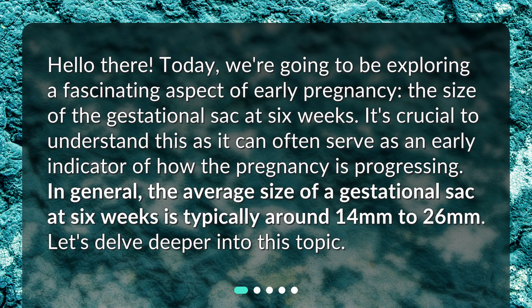In general, the average size of a gestational sac at six weeks is typically around 14 millimeters to 26 millimeters.